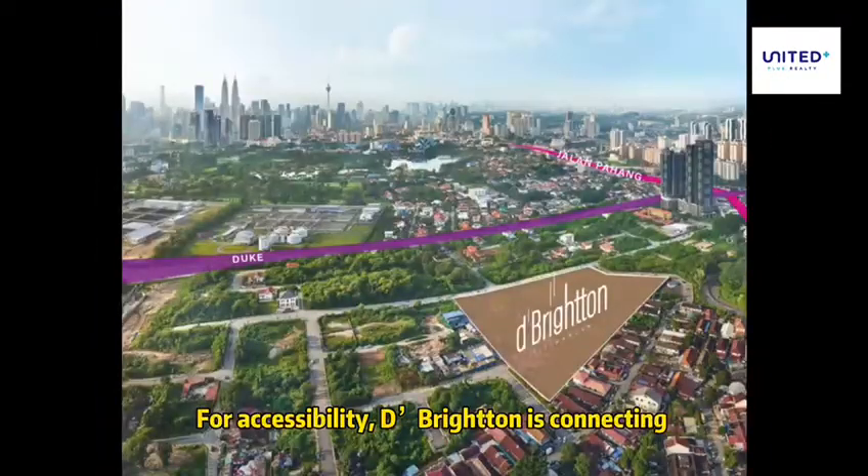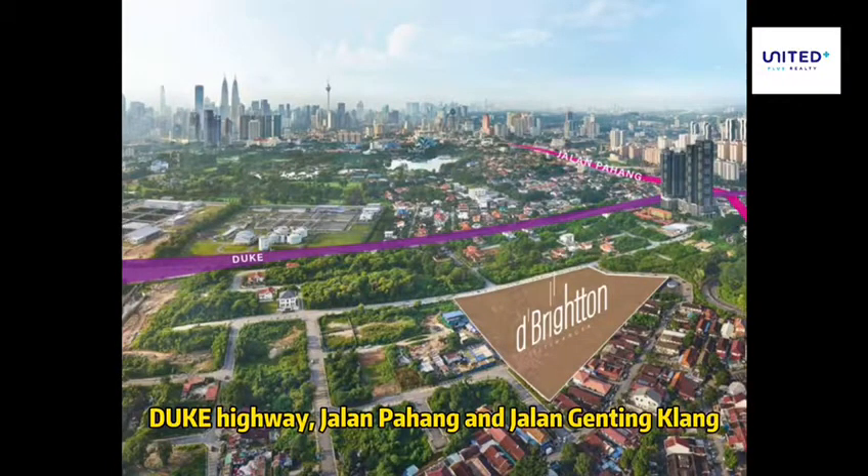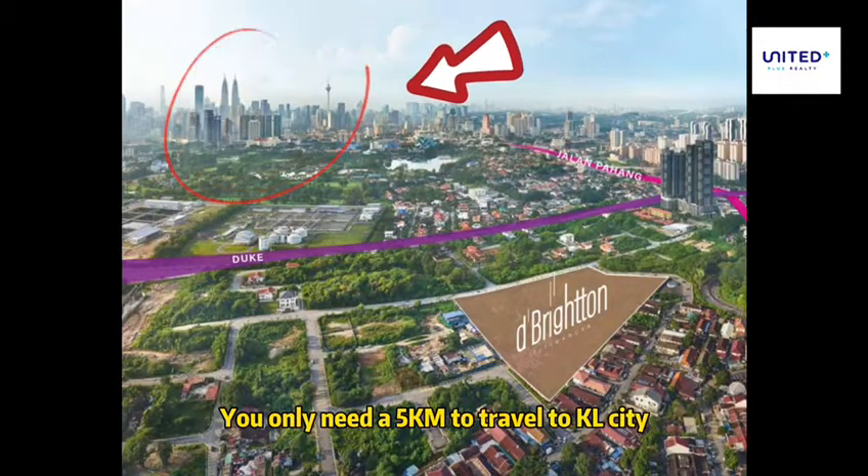For accessibility, Deep Brighton is connecting Duke Highway, Jalan Bahang, and Jalan Gending Clan. You only need 5km to travel to KL City.